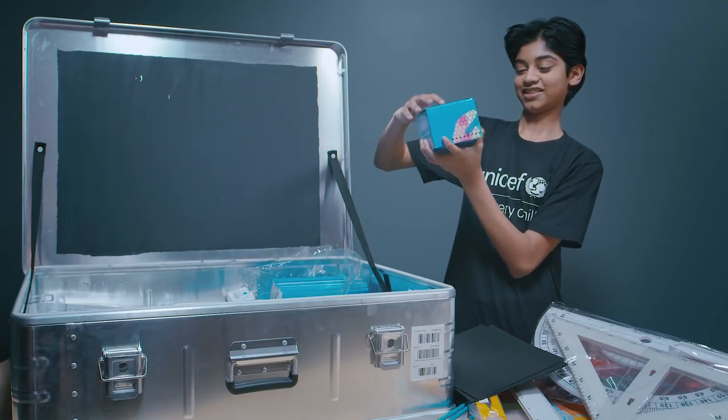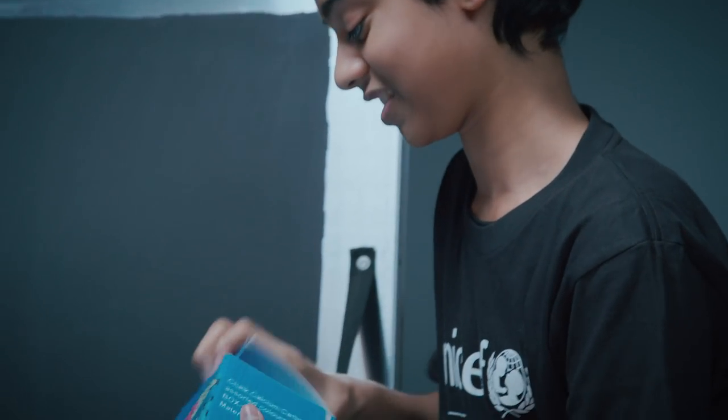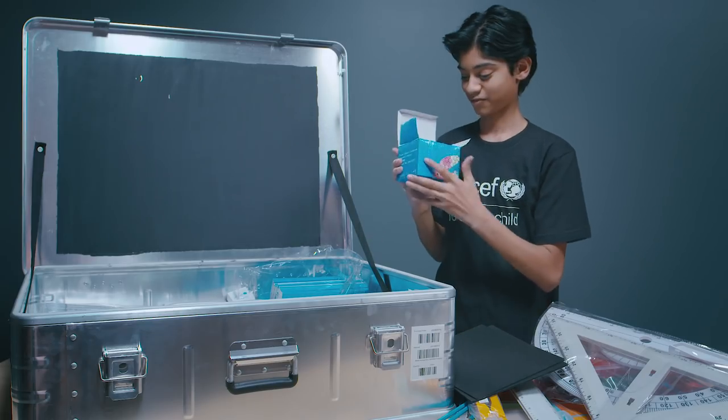Oh wow, this is heavy — I would assume that it's chalk. A lot of chalk. I'm not going to open it. Actually, you know what, I might open it. Yeah, it is a lot of chalk — a lot of pieces of chalk. I guess these go with the blackboards.